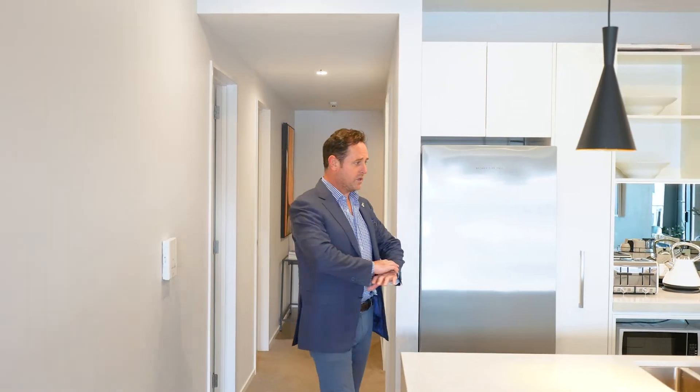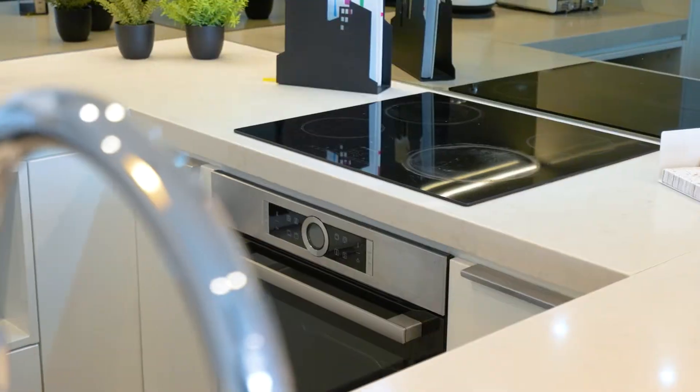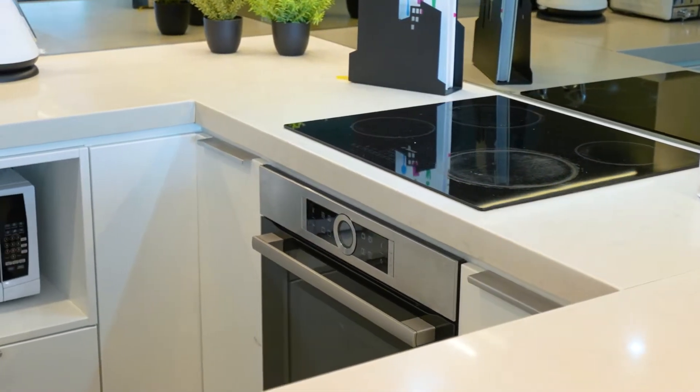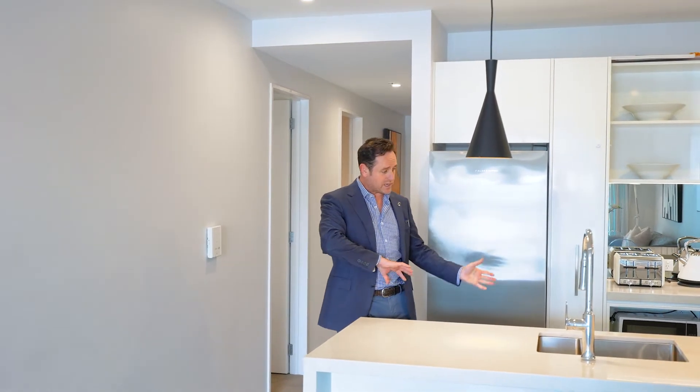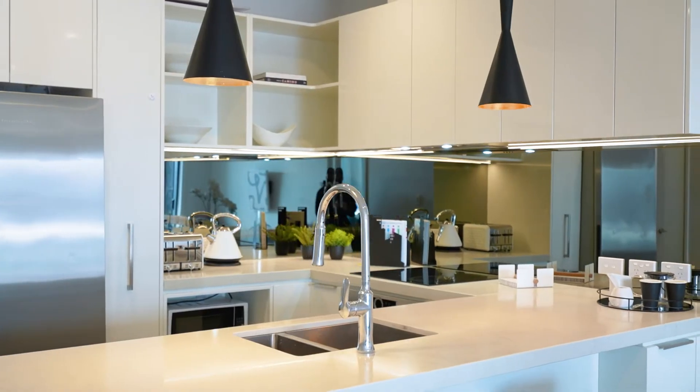You've got a u-shaped kitchen with a lovely bench top with a waterfall end, Bosch appliances, and heaps of storage. There's a pull-out pantry, plenty of storage under and above the bench, a funky splashback, and pendant lights.